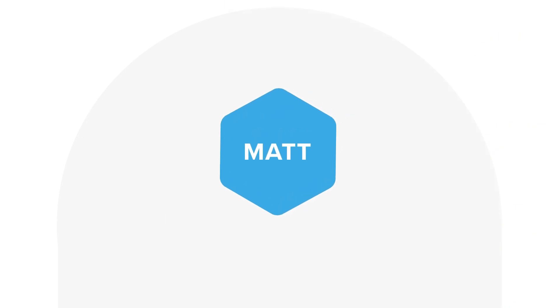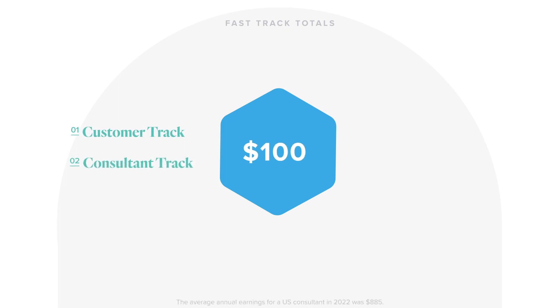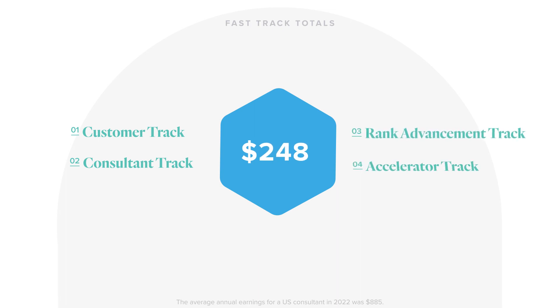Altogether, if Matt earns each FastTrack bonus once, his total payout will be $50 for selling to three new customers, $50 for enrolling three new consultants, $100 for advancing to Senior Consultant 1, and $50 for earning the accelerator bonus, giving him a total of $250.